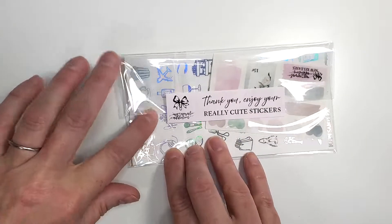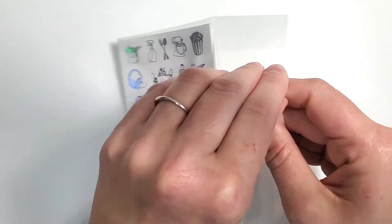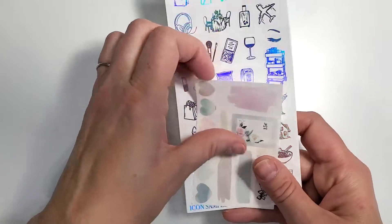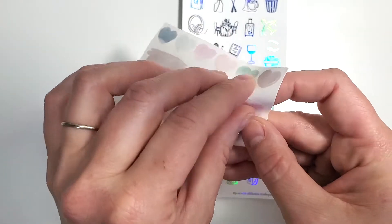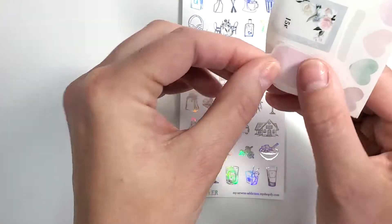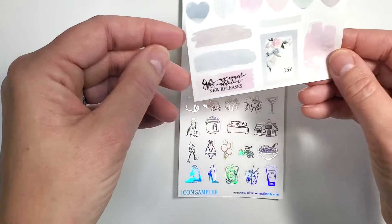The next shop is My Newest Addiction. I believe these icons were new to her shop — there was something special about this release. You get this freebie and it looks like it's going to be transparent. These are really pretty but I just don't have luck writing on this type of sticker — I'll find some way to use it.